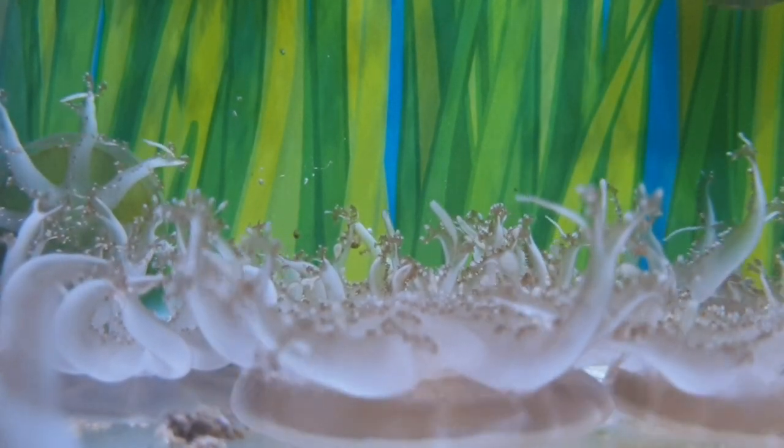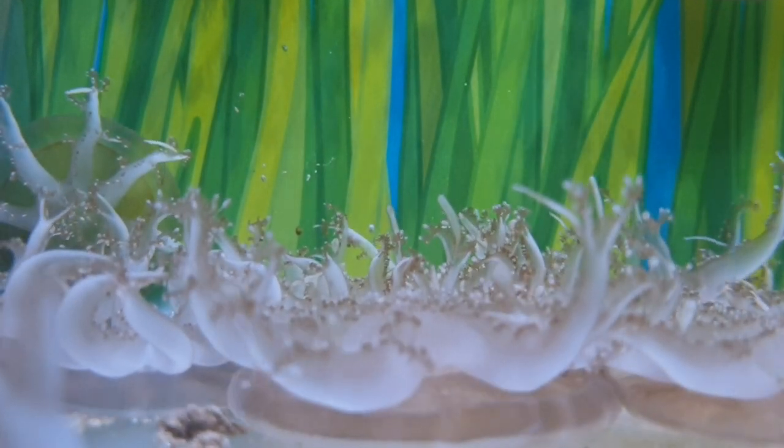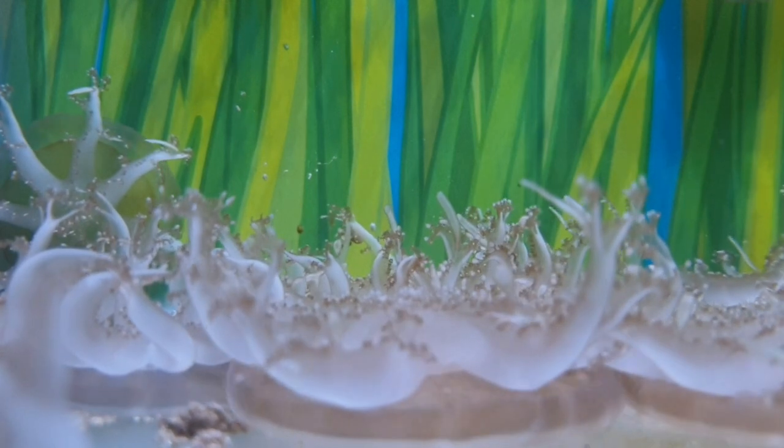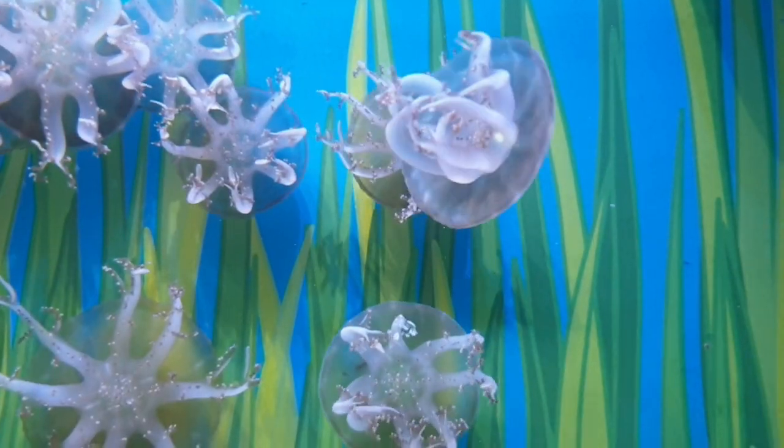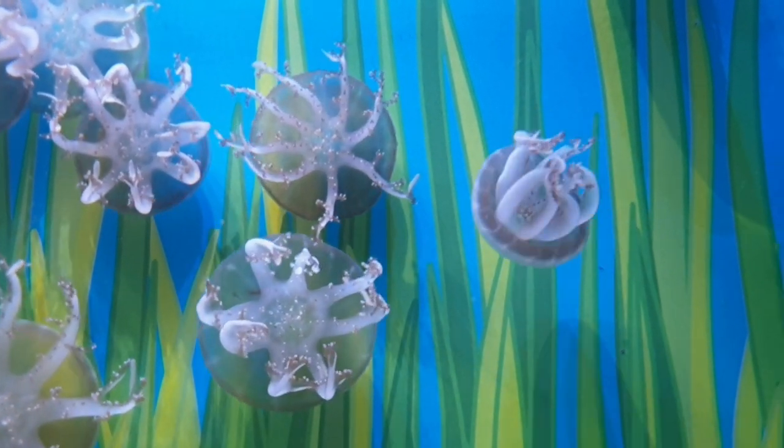They can sting humans, with reactions recorded as mild to severe. They can grow to around 30 centimetres and have no brain, eyes, or heart. They are a popular snack for things such as the ocean sunfish Mola mola and the leatherback sea turtle.